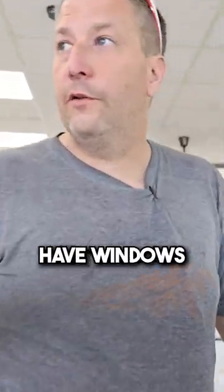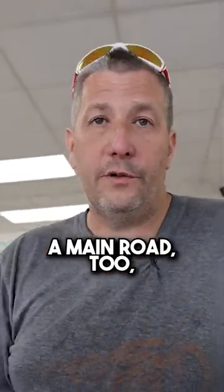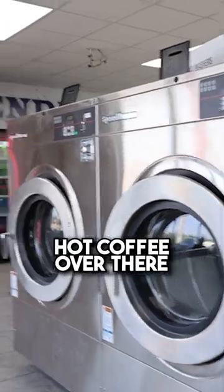The nice thing is they actually have windows in this laundromat — you can actually see in the whole front of it, and it's along a main road too, which is huge. They even have free hot coffee over there.